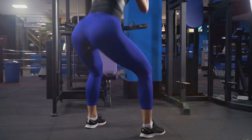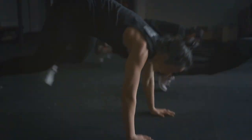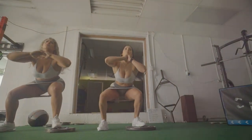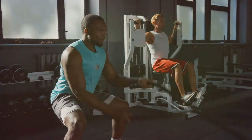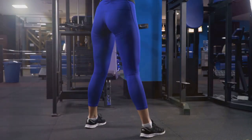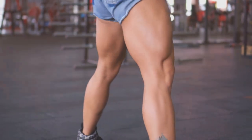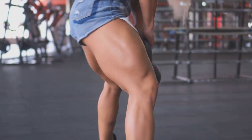If you're new to squats, start with bodyweight squats and gradually increase the weight as you get stronger. You can also try variations like sumo squats or goblet squats to target your glutes from different angles — these variations add variety and ensure different parts of your glutes are engaged, leading to more balanced development. Incorporating squats into your routine will have a major impact on your glute development over time, with increased strength, better muscle tone, and improved overall fitness.